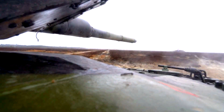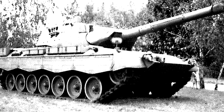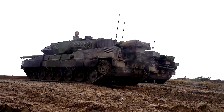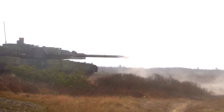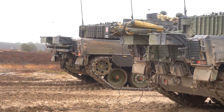The Leopard 2 is a main battle tank originally developed by Krauss-Maffei in the 1970s for the West German Army. The tank first entered service in 1979 and succeeded the earlier Leopard 1 as the main battle tank of the German Army. It is armed with a 120mm smoothbore cannon and is powered by a V-12 twin-turbo-diesel engine.